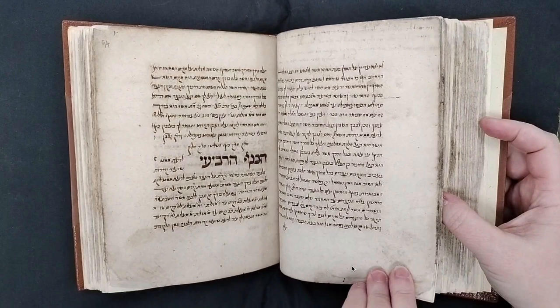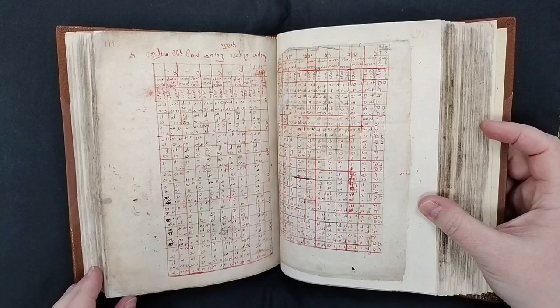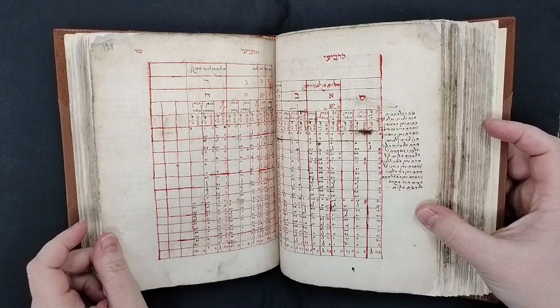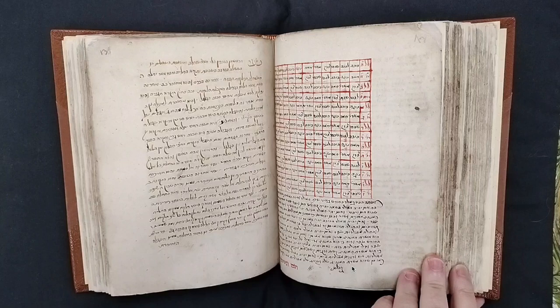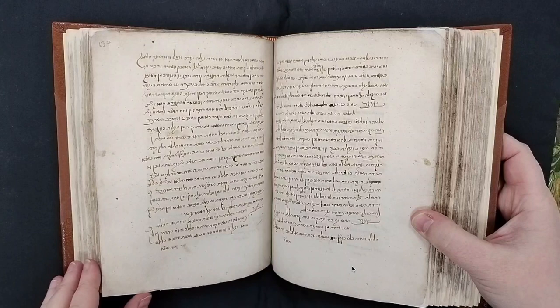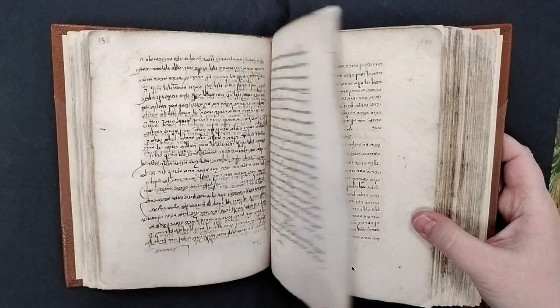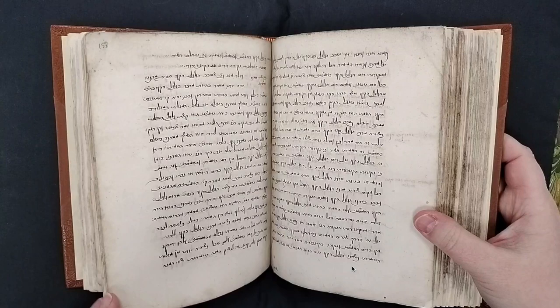We have a book that contains the diagrams from the Georg von Peurbach text, which is interesting. There are lots of tables and diagrams throughout. It was written possibly in Graz, Germany, in the second half of the 16th century, because one of the texts appears in a printed edition from the mid-16th century — so it must have been written after that. It is written by a number of hands in Ashkenaz script.